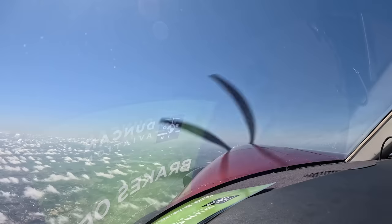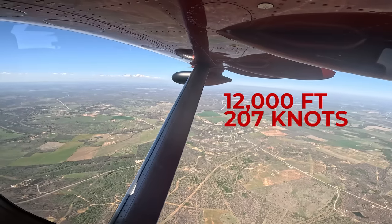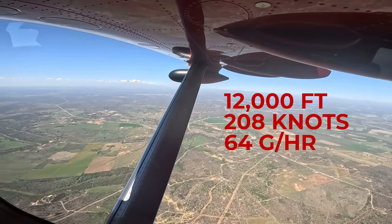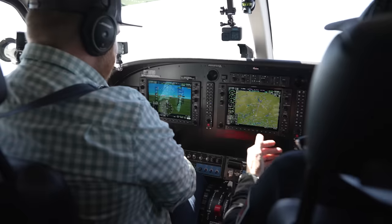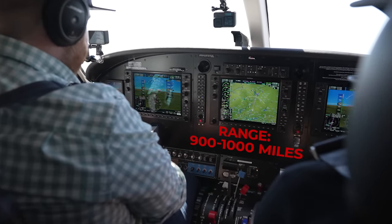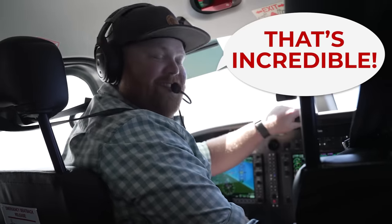That's just unreal. It didn't take long to get up to 12,000 feet and demonstrate the cruise performance. At 12,000 feet we were getting about 207 to 208 knots of true airspeed and burning about 64 gallons per hour. Mark said without the radar pod, you pick up another two knots to achieve the advertised 210 knots of cruise speed. For range at max cruise, that equates to about 900 to 1,000 nautical miles depending on the winds. Considering you can also carry up to 10 people or 3,000 pounds, that's pretty incredible.